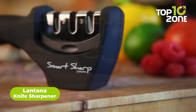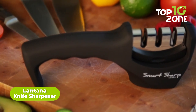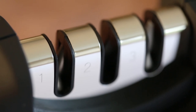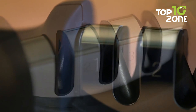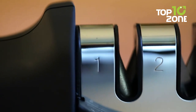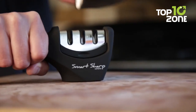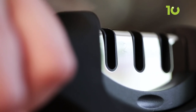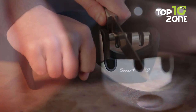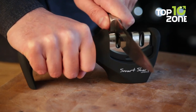Experience the ultimate solution for dull knives with the Smart Sharp Knife Sharpener by Lantana, your go-to solution for achieving razor-sharp blades. This compact tool offers a three-stage sharpening process for blades of all sizes — from tackling minor imperfections with coarse diamond rods, to precise metal removal with hardened tungsten carbide plates, and finally honing and polishing with fine ceramic rods. Mastering the proper technique is key: employ smooth, controlled motions and adjust pressure according to resistance for optimal results.